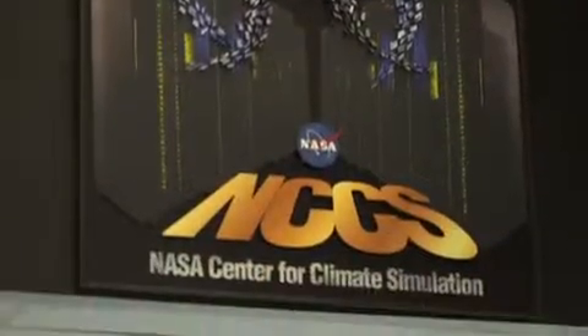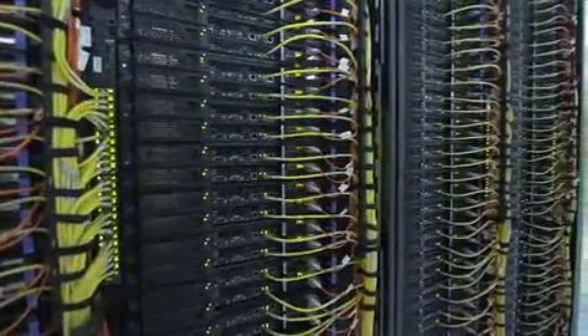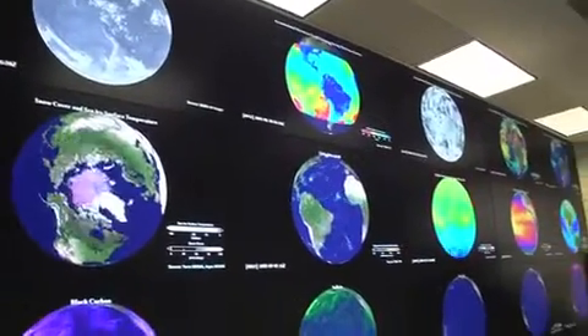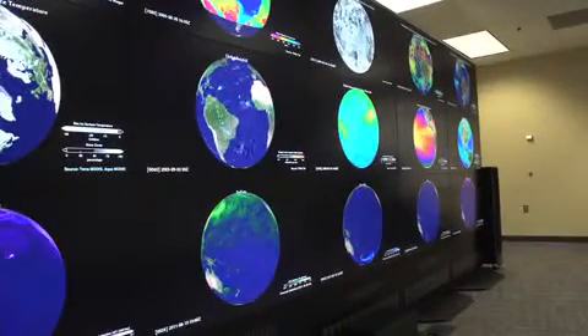The center provides scientists a number of things, and there are probably two ways to look at it. The first is we offer a bunch of hardware — a lot of computing hardware. A supercomputer has 35,000 compute nodes, about 5 petabytes of spinning disk, and about 60 petabytes of storage. But that doesn't tell the whole picture. What we really have for the scientists is an environment which is tuned for climate science.